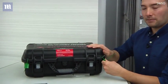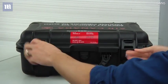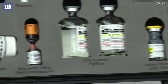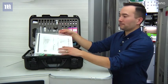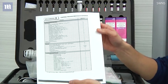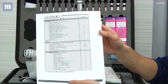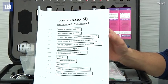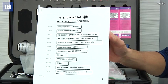First, remove these tabs. Next, unlatch and open the kit. The first thing you'll notice when you open the kit is a bunch of documentation. There are really only a couple of things you should be aware of. The first is a total list of contents in the kit — take some time to familiarize yourself with what's available. The second important piece of documentation is an algorithm on how to treat the most common causes of medical emergencies you might encounter.